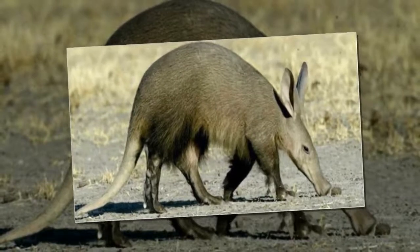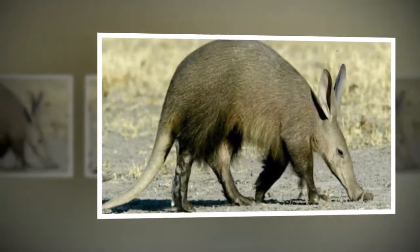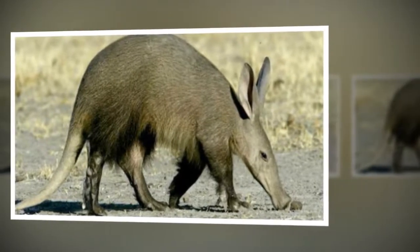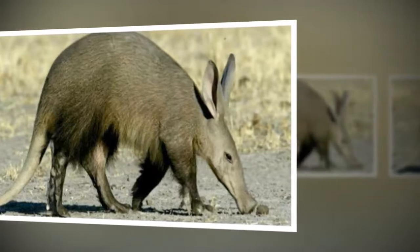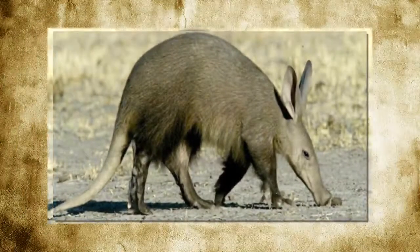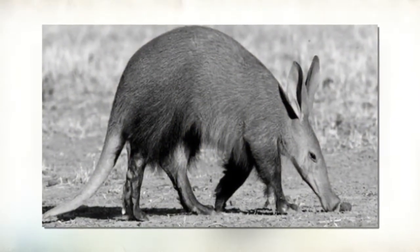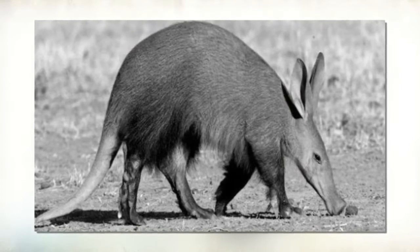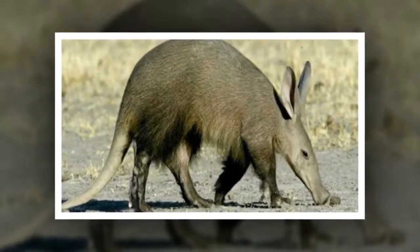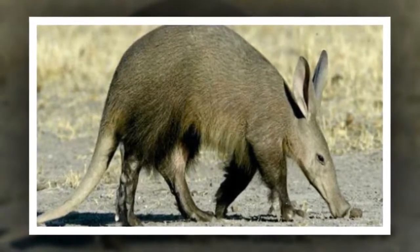What do aardvarks eat? Aardvarks feed almost exclusively on ants and termites and are known to eat around 50,000 in one night. They can also eat plants and often feed on an African cucumber known as the aardvark cucumber. The relationship between aardvarks and the aardvark cucumber is symbiotic, meaning both species benefit — the aardvark gets a source of food, and the cucumber benefits as the seeds are released into the environment when the aardvark defecates. After sunset, they leave their cool burrows and forage over many kilometers, swinging their long nose from side to side to pick up the termites' scent.